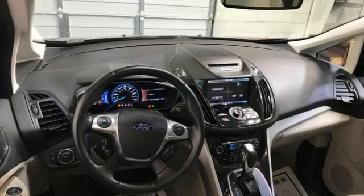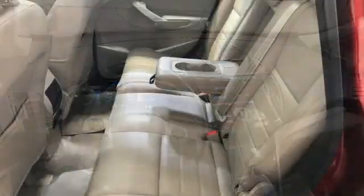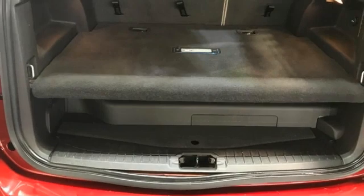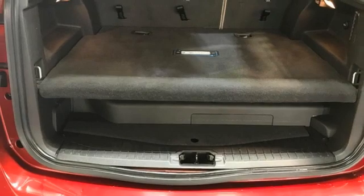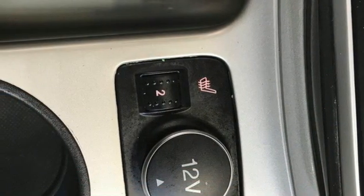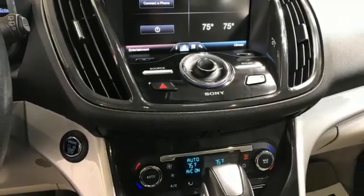Streaming audio, doors and push-button start proximity key, front heated leather bucket seats, rear parking sensors, wireless phone connectivity, dual-zone climate control, inline four-cylinder engine, active grille shutters, gas pressurized shocks, and continuously variable automatic transmission.